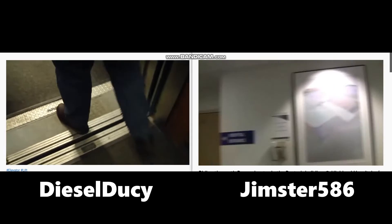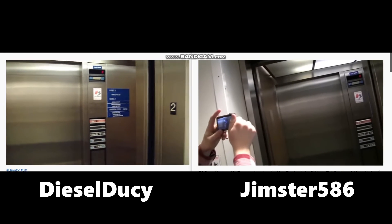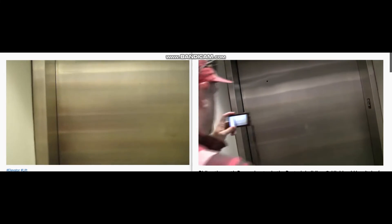It had leveling issues that time too — I came up and had leveling issues before, remember? I like that motor though. And there it goes — and that's it.